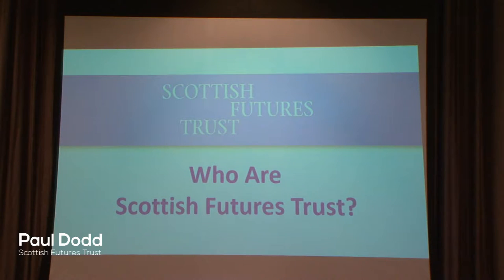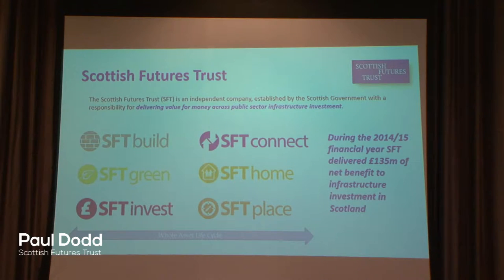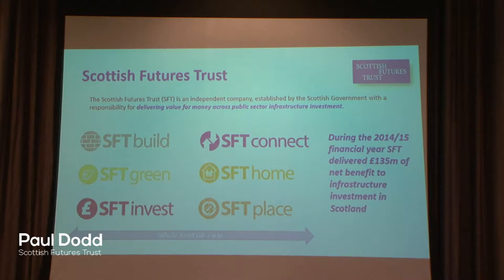Scottish Futures Trust is an independent company established by the Scottish Government and our role is to support the delivery of infrastructure programmes across Scotland. Those programmes range across a number of areas or sectors — from SFT Green, which is the environmental agenda, to Digital, to SFT Build, which covers new primary healthcare and schools. We also support asset management, looking at existing building stocks. The point is that we look at infrastructure across its whole asset lifecycle.